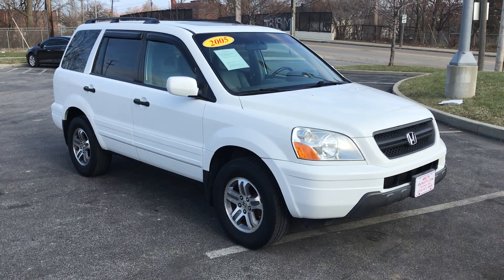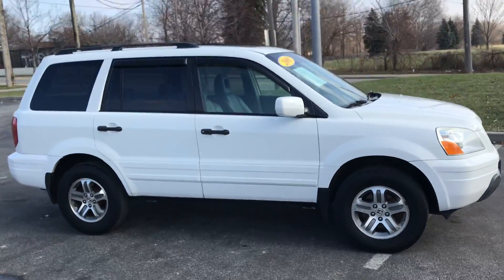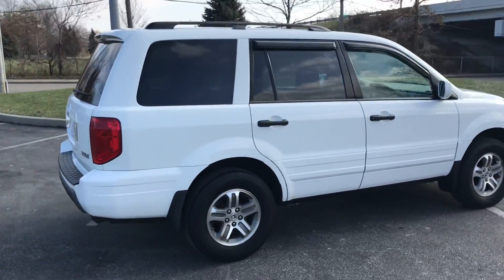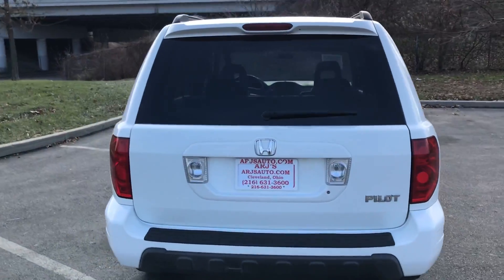Stop by ARJ's and take a look at this 2005 Honda Pilot we just got in. Very nice condition — white metallic paint over alloy wheels, great tires, three rows of seats. It's very clean, very well kept.